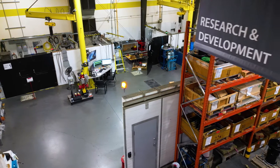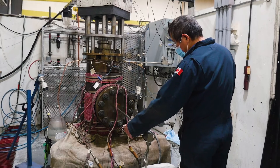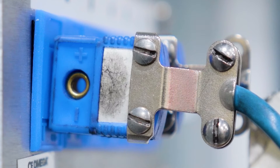The R&D department participates in the development and improvement of almost all Streamflow products. We do all sorts of testing: testing valves, wellheads, and elemental testing such as elastomer tests.